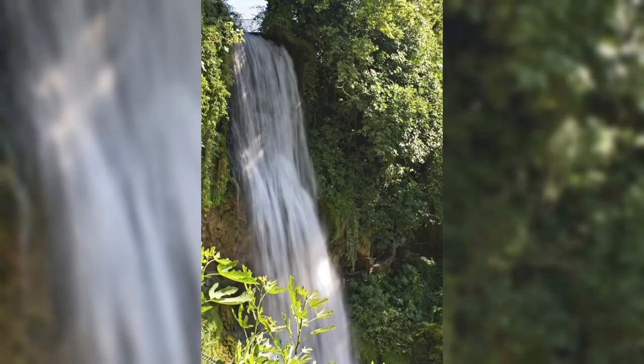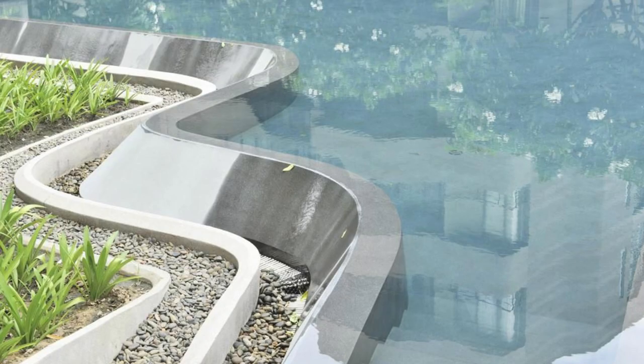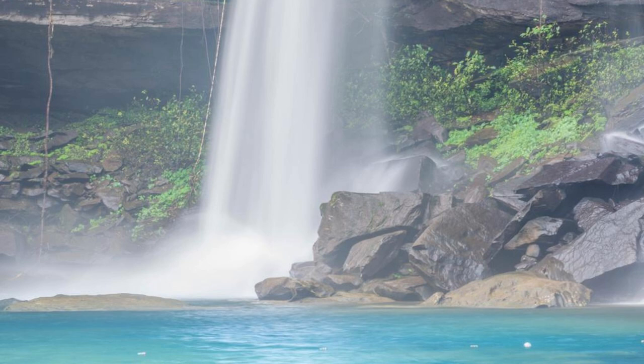Concord Waterfall. Embark on an adventure to Concord Waterfall, a majestic cascade located in the mountains of Grenada's interior. Trek through lush rainforests and rugged terrain as you make your way to this natural wonder, which consists of three tiers cascading into a series of refreshing pools. Swim beneath the falls, cool off in the invigorating spray, or simply bask in the beauty of your surroundings. Concord Waterfall is a hidden gem that promises an unforgettable outdoor experience.